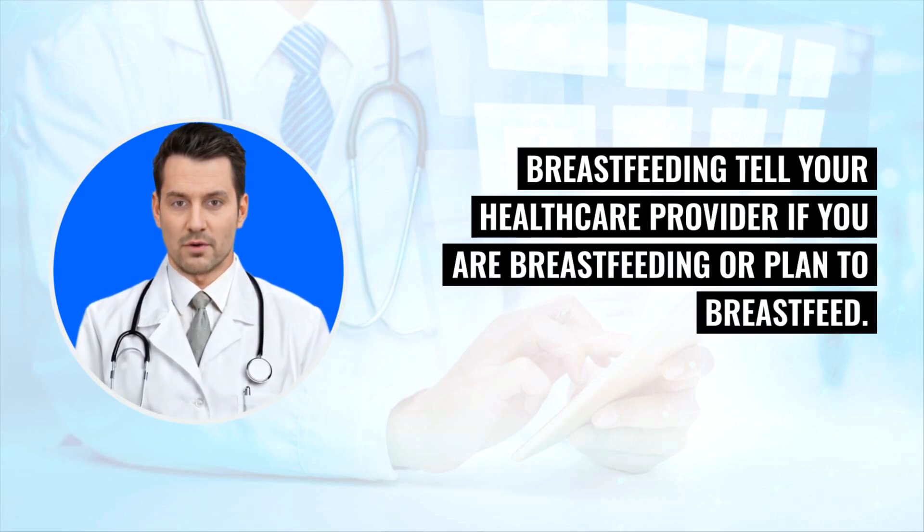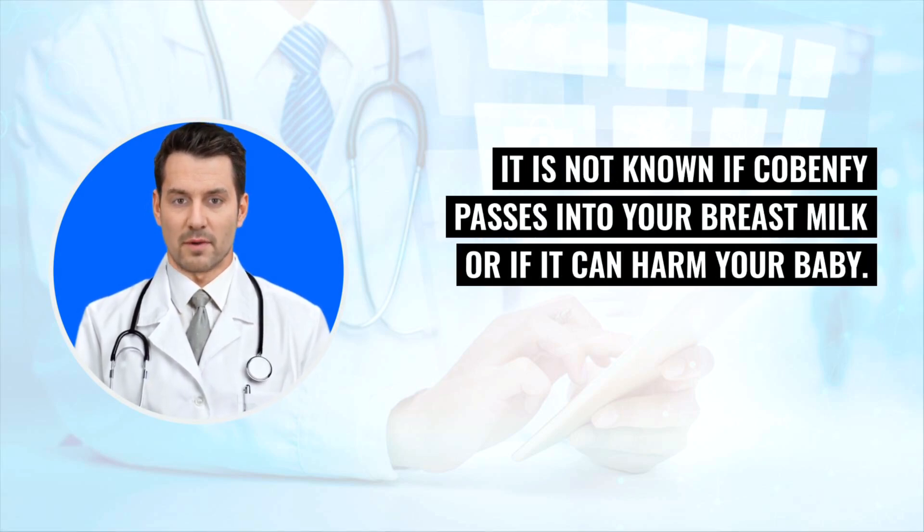Breastfeeding: Tell your health care provider if you are breastfeeding or plan to breastfeed. It is not known if Cobenphi passes into your breast milk or if it can harm your baby.